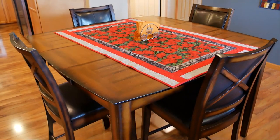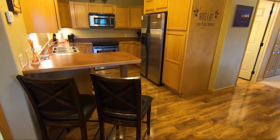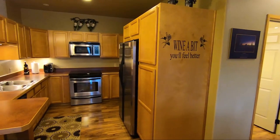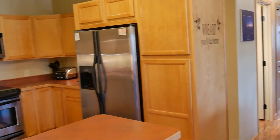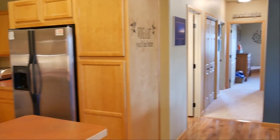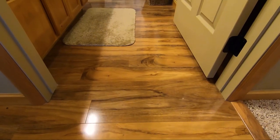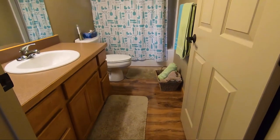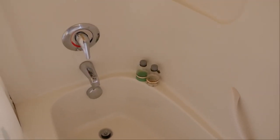This table and these bar stools are included in the purchase, along with the stools over here — they actually go to the table — and you also have a bar top in the kitchen. Stainless steel appliances, plenty of cabinet space, and a pantry cabinet right there, with additional counter space on the other side of the refrigerator. Just down the hall, the first door on your left is the bathroom — one full bathroom with a single sink, a great size vanity, and a tub-shower combination, all in very good condition and move-in ready.